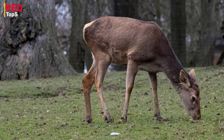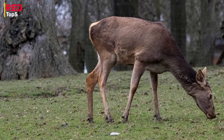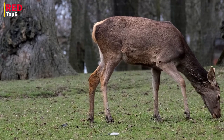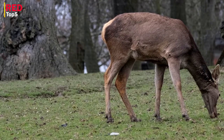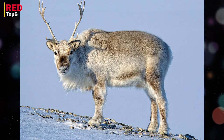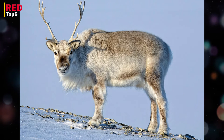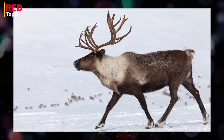Number five: reindeer. Reindeer are herbivorous animals native to Alaska, Canada, Greenland, northern Europe, and northern Asia. They are distinguished by their antlers and gray-brown fur, and are frequently employed as a source of food, milk, and human transportation.